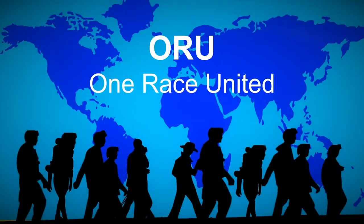In this presentation, I'm going to explain exactly what Oru is, why you should be involved, and the benefits that you will receive for doing so. Let's get started.